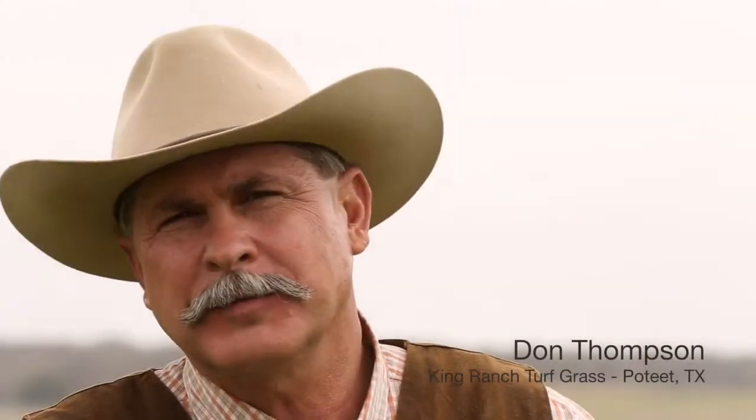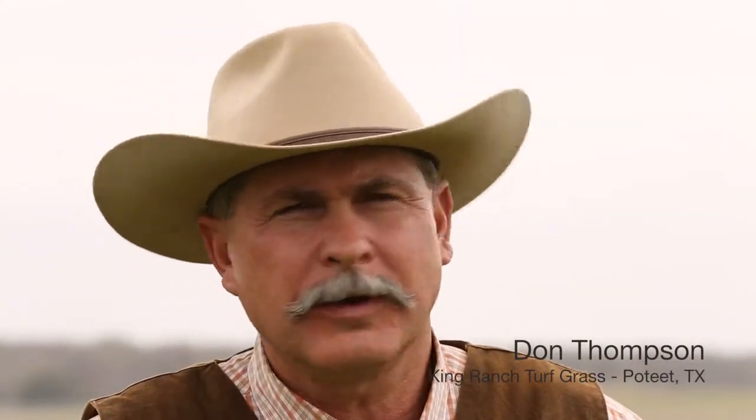My name is Don Thompson. I'm here at King Ranch Turf Grass in Poteet, Texas.